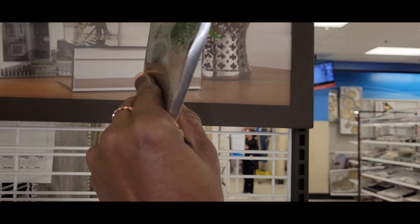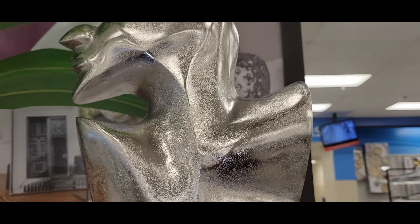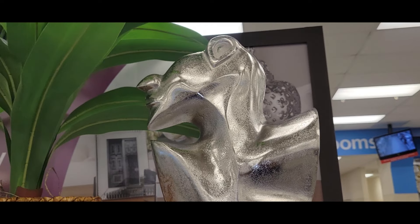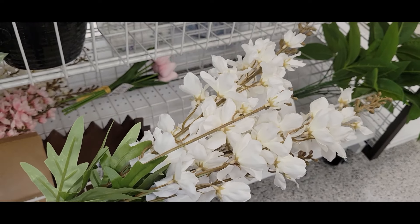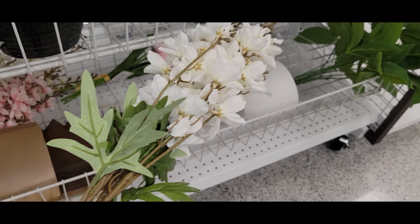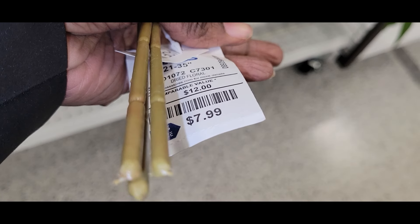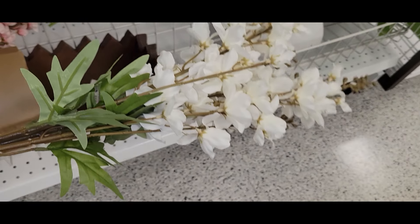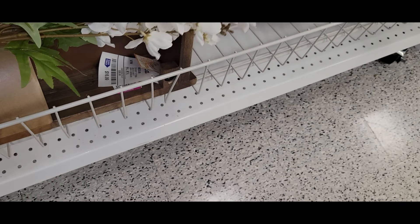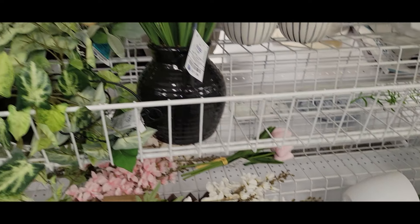Ross also has a great selection of floral picks, but they don't get a lot of them, so when you see ones you're interested in, you need to grab them because they may not be restocked. These picks — you get three stems for $7.99 — and the quality is pretty good. If you see any picks in a color combination you like, definitely go ahead and grab them because they will not be there long.